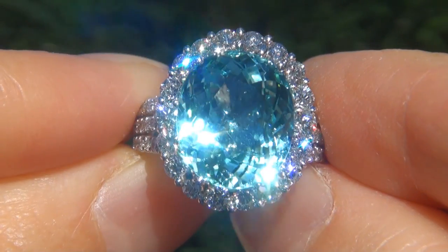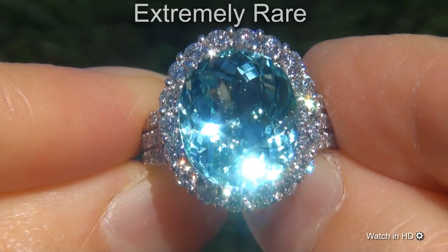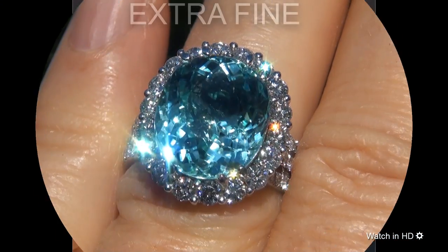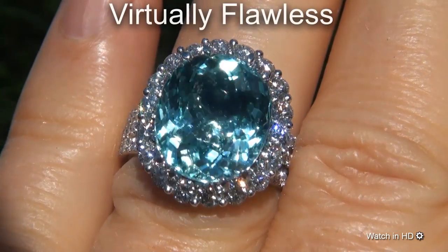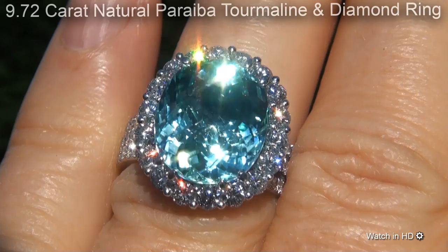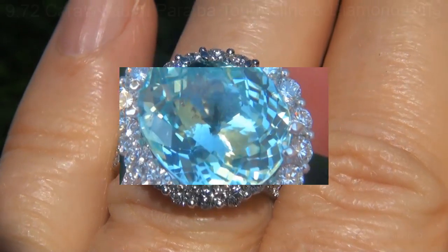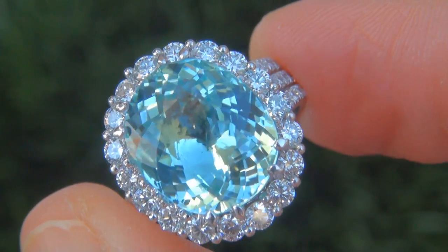Welcome to Certified Jewelry. Just in from our consignor is this extremely rare, investment-grade, GIA-certified, extra-fine, unheated and untreated, virtually flawless, 9.72 carat natural Paraiba Tourmaline and Diamond Ring. It is a genuine solid platinum vintage ring from a private estate collection.